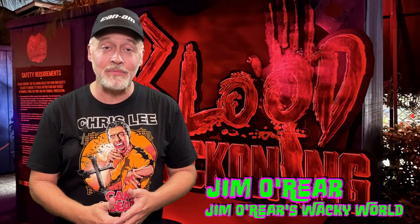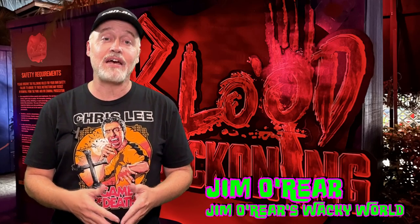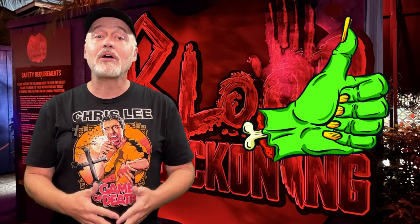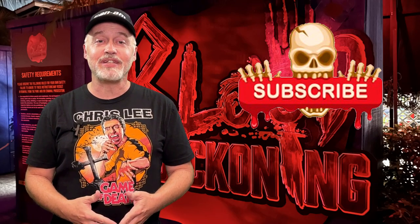There you have it — a little inside peek at Blood Beckoning Haunted House over at Howl-O-Scream at SeaWorld Orlando. This is one of five haunted houses they have set up at SeaWorld this year and it is a whole lot of fun. I hope you enjoyed watching this video. If you did, click that like button, and click follow or subscribe to be notified when I upload new videos. Thanks again for watching and we'll see you next time.